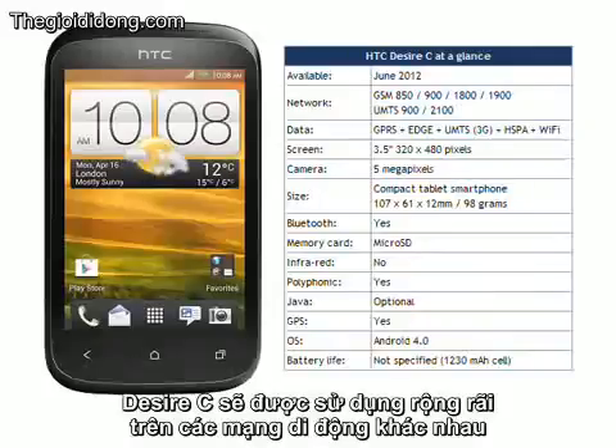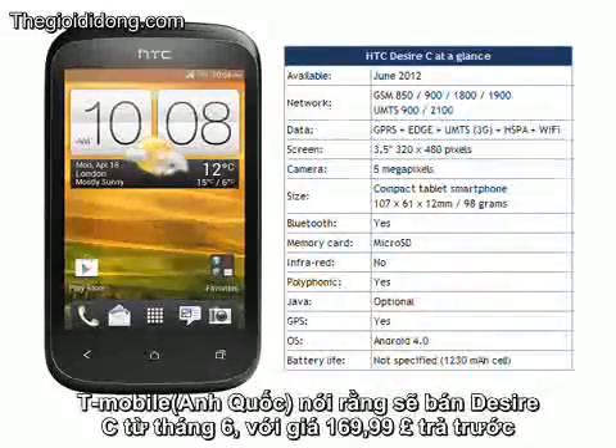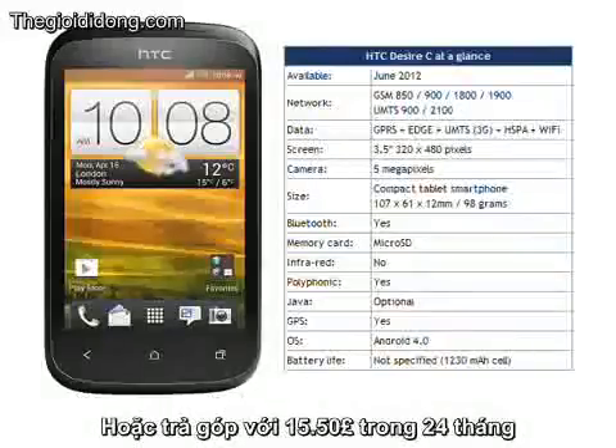The Desire C will be widely available on several different mobile networks. T-Mobile in the UK say that the phone should be available from June onwards for £169.99 on prepay or free on a 24-month £15.50 contract, so expect competitors to be broadly the same.